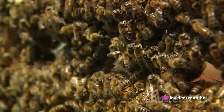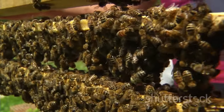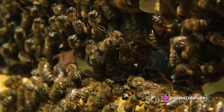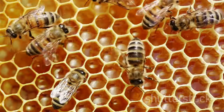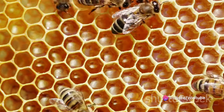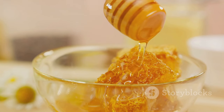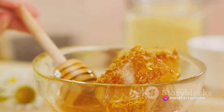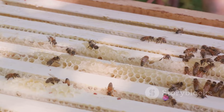Now the nectar is starting to resemble honey, but it's still too watery. To transform it further, the bees employ a technique as ingenious as it is efficient: they fan their wings rapidly over the nectar-filled cells, creating a gentle draft that speeds up the evaporation process. They're essentially tiny living fans, working tirelessly to reduce the water content of the nectar. The bees aim to reduce the water content to around 18%. When it reaches this point, it has the thick, syrupy consistency we associate with honey. Reducing the water content also makes the honey less susceptible to fermentation and spoilage, ensuring it can be stored safely for long periods.